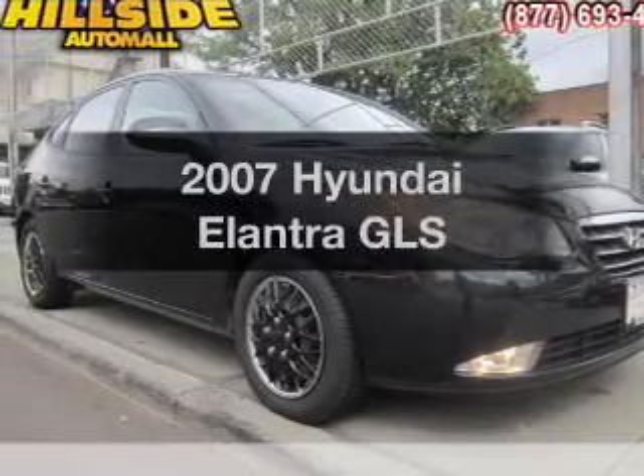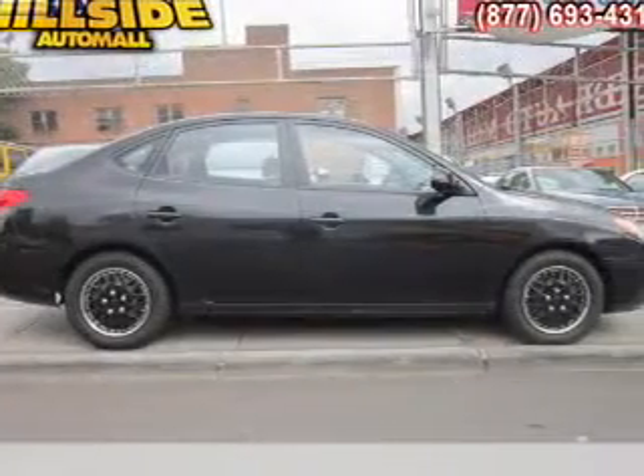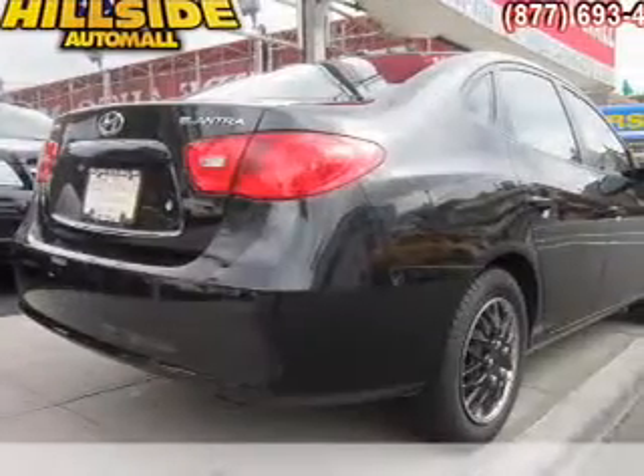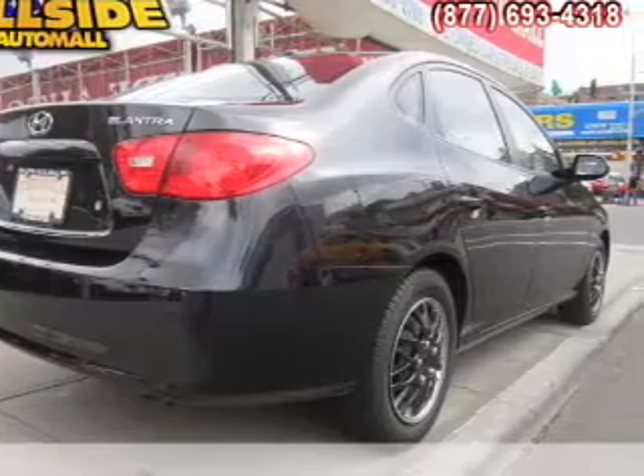Imagine yourself in this 2007 Hyundai Elantra. If you're looking for a first-rate auto, this one could be yours today. With an efficient four-cylinder engine, the powertrain includes front-wheel drive, driven by an automatic transmission.